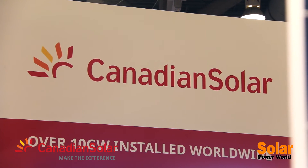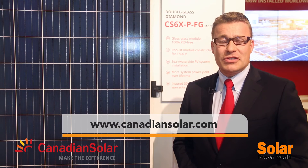If you want more information about this product, visit our website at www.CanadianSolar.com, and I'm happy to support your next project with this product.